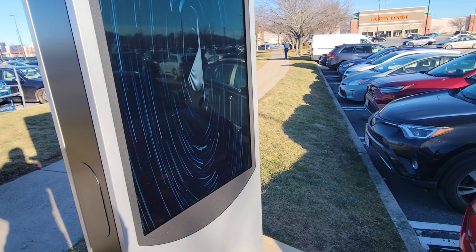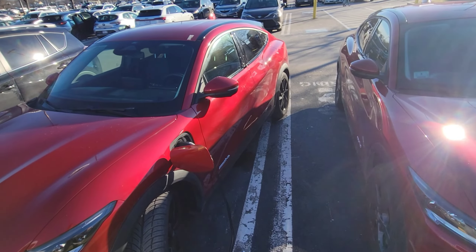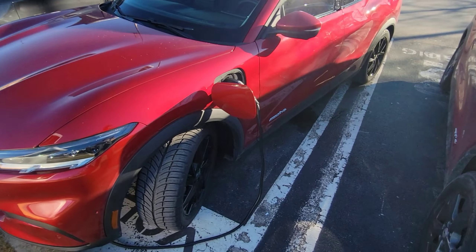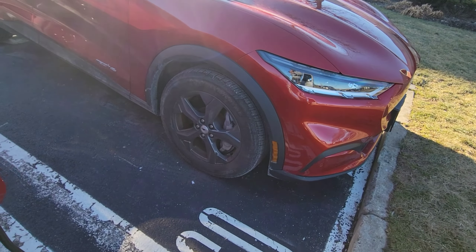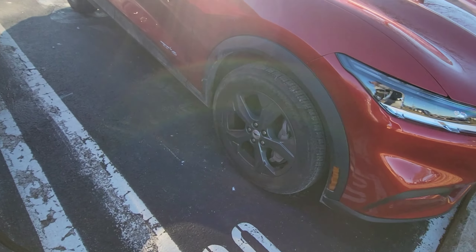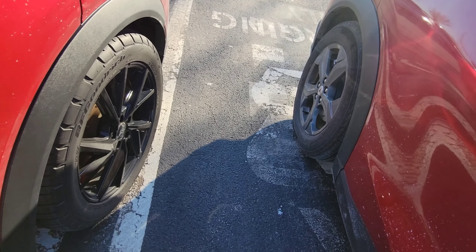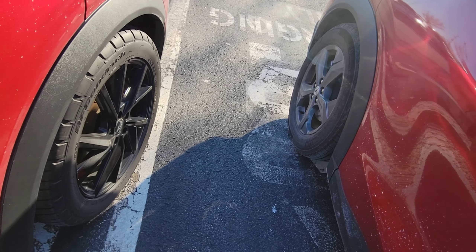So while I'm charging my car at a shopping center on my way to do the final review, I spot another Mustang Mach-E exactly like mine — same color. So this is actually a real-world before-and-after comparison: that's before with the stock rims, and this is after with my new 19s. They're pretty much the same size, but you can see the difference.